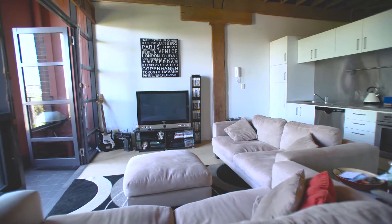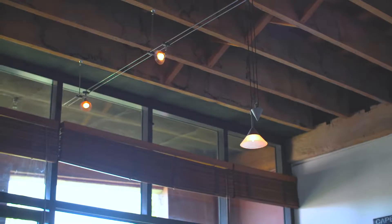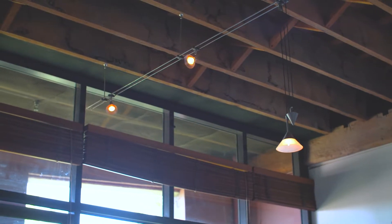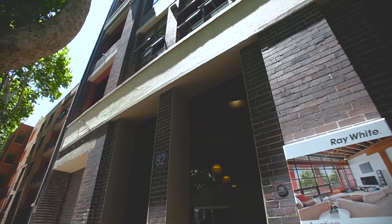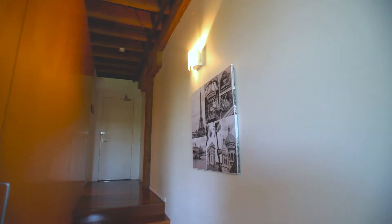One of the standout features for me of this apartment is that living space. It's open plan, you've got floor to ceiling glass balcony doors letting in an abundance of natural sunlight, and you've got 3.6 meter ceiling height which is just out of this world. Once you walk in you get a true sense of how high these ceilings are and how bright and spacious this living area is.